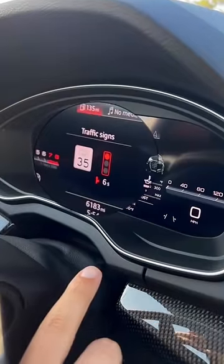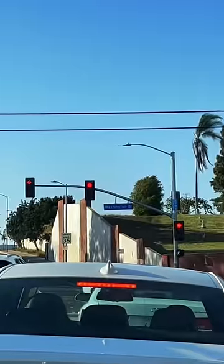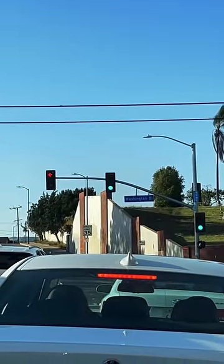You guys ready? This car will predict exactly when the traffic light will turn green. Check it out. 7, 6, 5, 4, 3, 2, 1. Green! There you go.